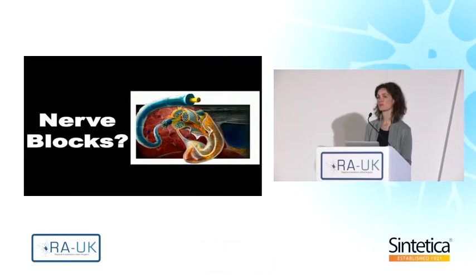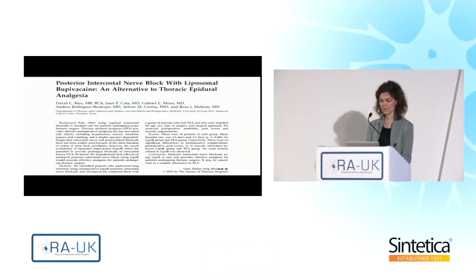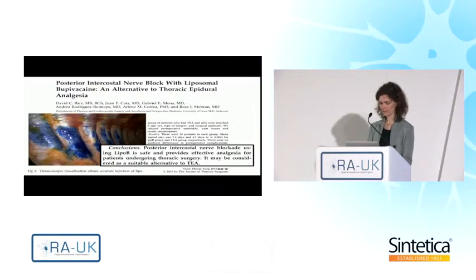How about liposomal bupivacaine in nerve blocks? So far we have mainly focused on soft tissue infiltration. It is important to know that liposomal bupivacaine is not approved by the FDA for nerve block applications. However, I will share the available data, much of which has been done in our institution. One publication by thoracic surgeons using an endoscopic approach to inject liposomal bupivacaine in the intercostal nerves concluded that posterior intercostal nerve blocks with liposomal bupivacaine provide effective analgesia for thoracic surgery and may be a suitable alternative to thoracic epidurals.